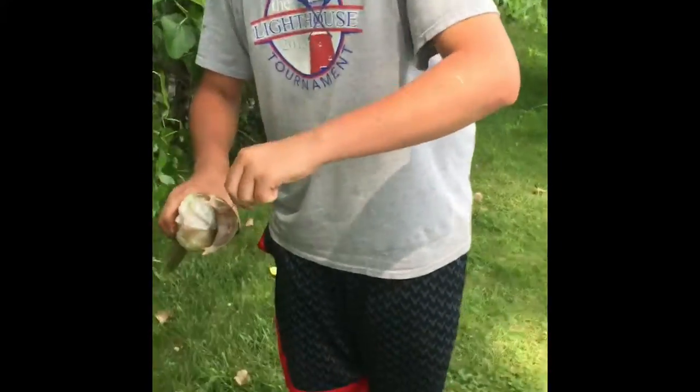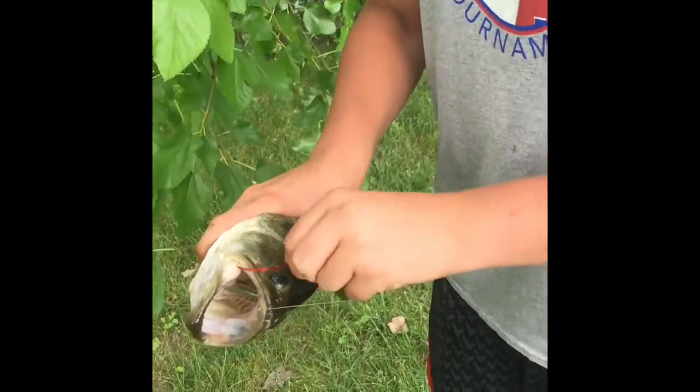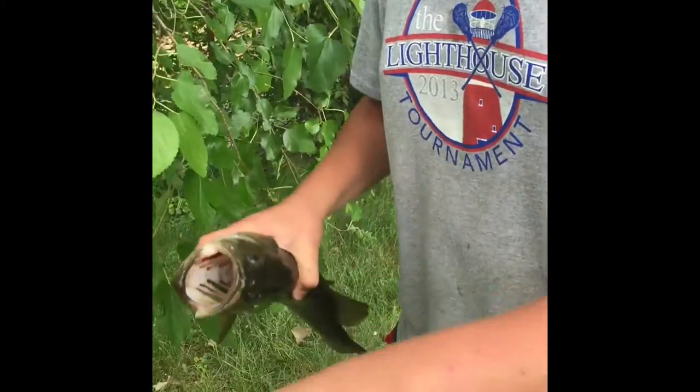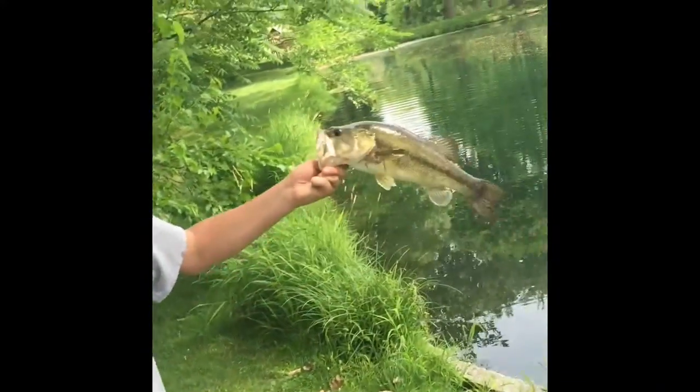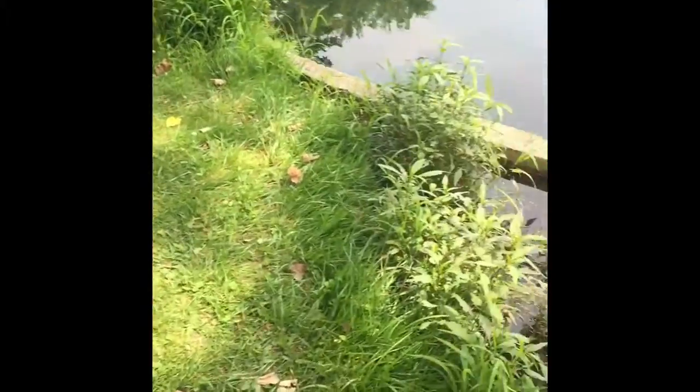Here we go guys, just got another bass. Brendan's going for the next one. This bass I've been trying to get for a while — it's just been right here and it never bit on anything. Threw a bluegill in there and got it. Hopefully we'll get some more.